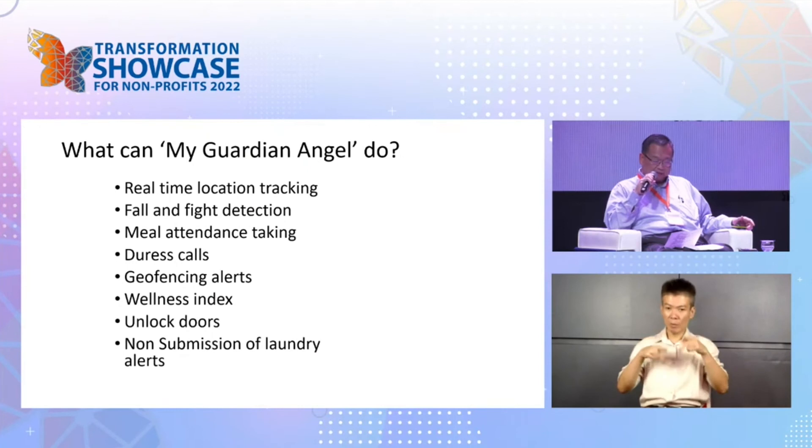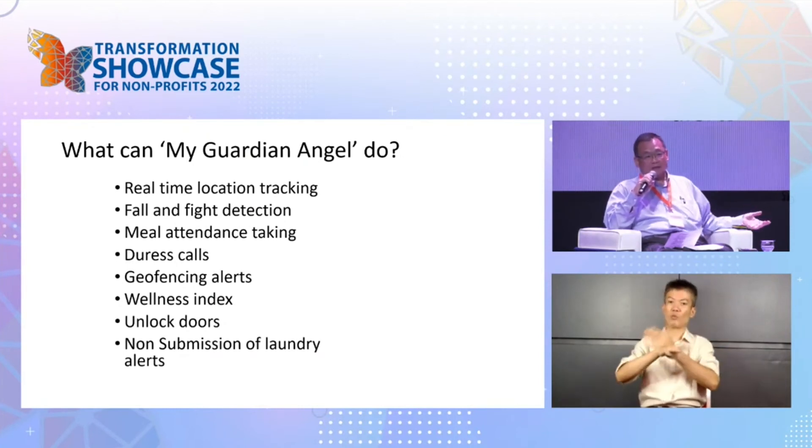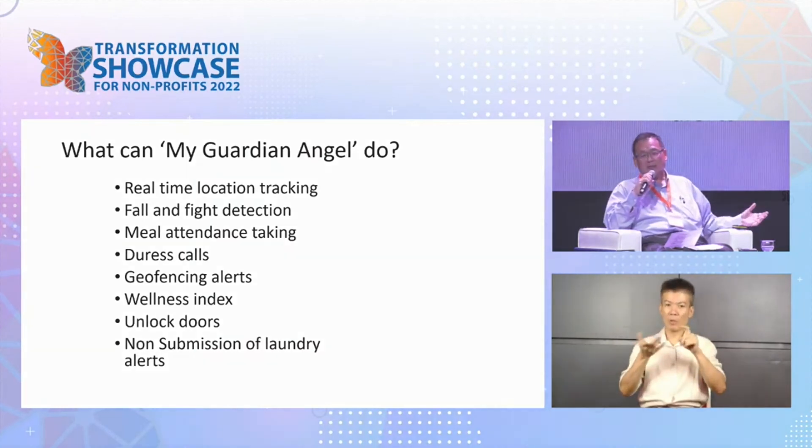How can we take it to a new level? The secondary benefit, obviously, is that it improves productivity. Technology must equate to doing something better for us.